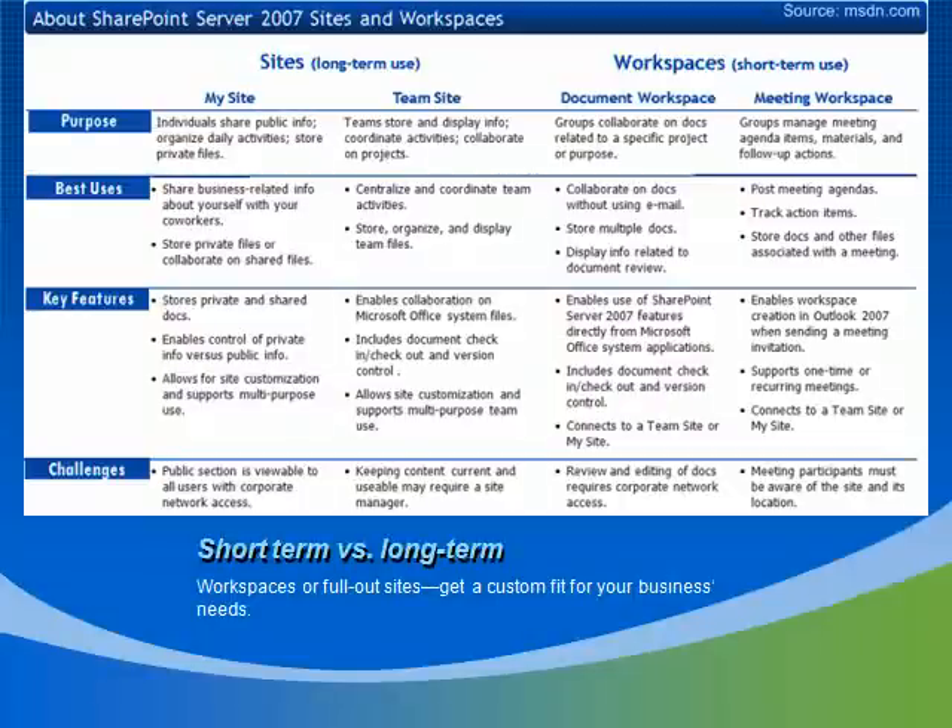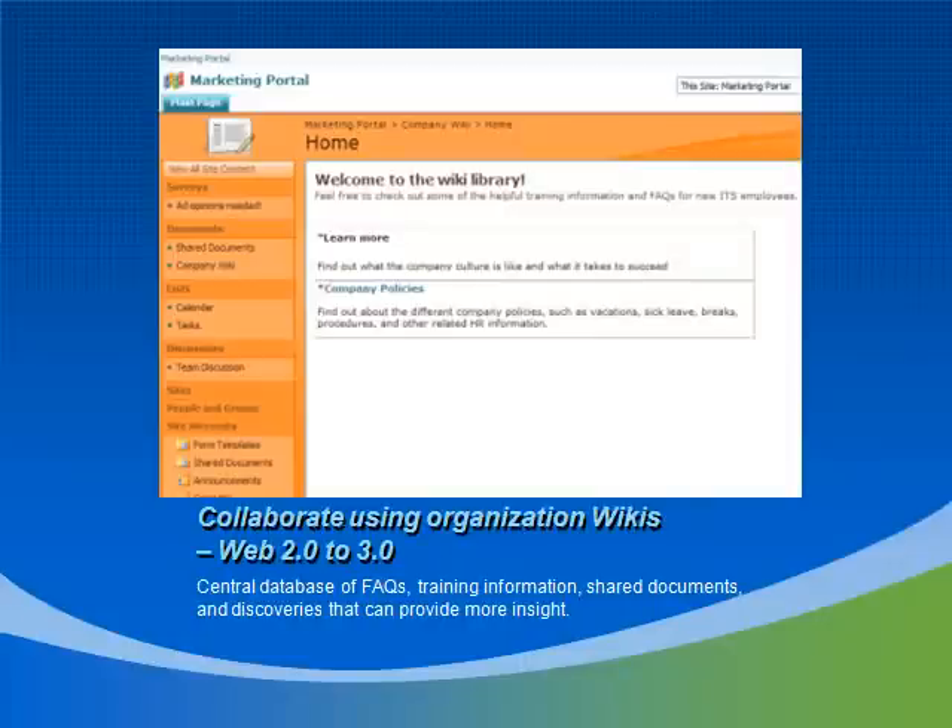Short-term team projects and meeting spaces are also great for generating action items that can be taken care of more quickly. There's so much that can be done to custom-fit solutions for an enormous range of business needs. There's even opportunity to partake in the Web 2.0 aspect through culminating knowledge and expertise into one central location in the form of a company wiki. This is a great way to save on training costs through providing fresh, updated content, which can be contributed to and edited by everyone. There's also a handy versioning tool that makes sure you can roll back to a previous version if someone decides to delete an important part of a document.